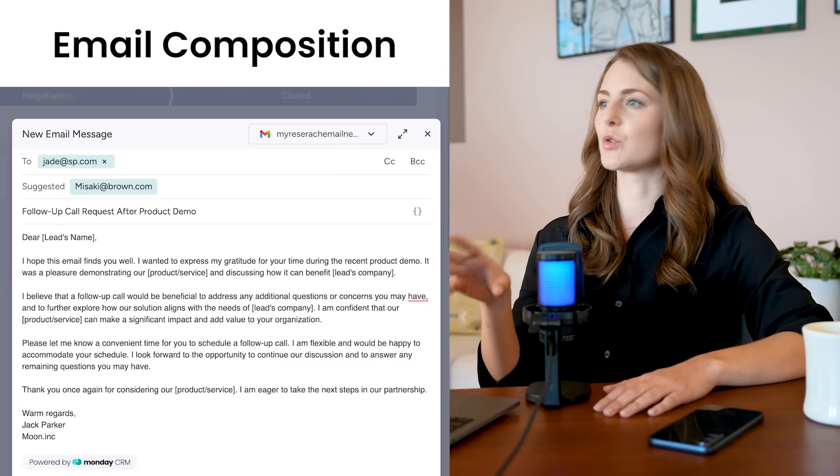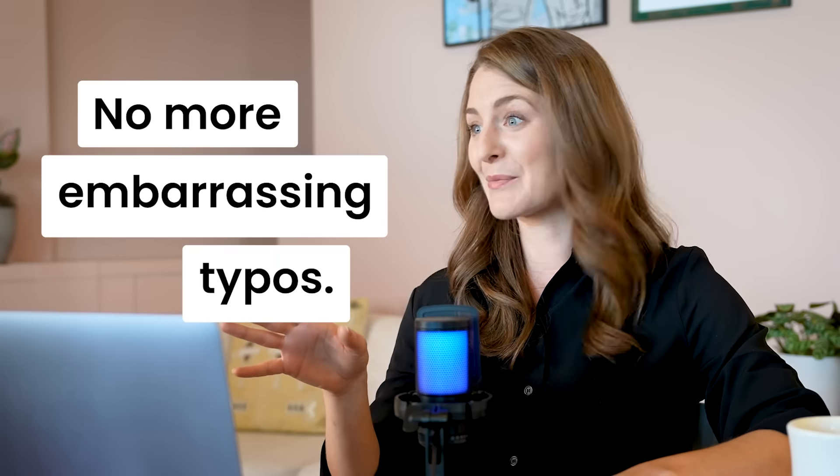For me, email composition works like magic. I'm not a great writer, but AI helps me keep it super professional, super engaging, no more embarrassing typos.